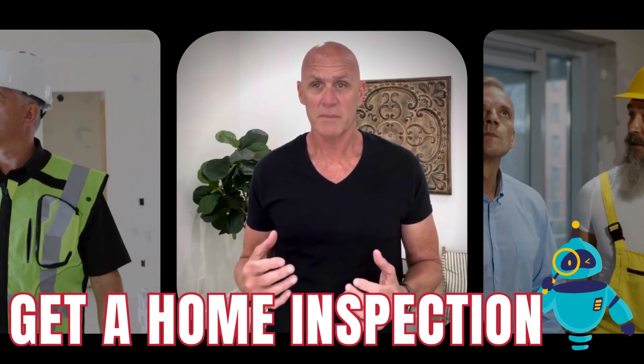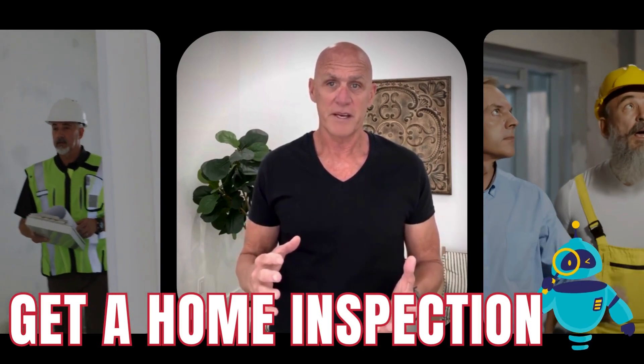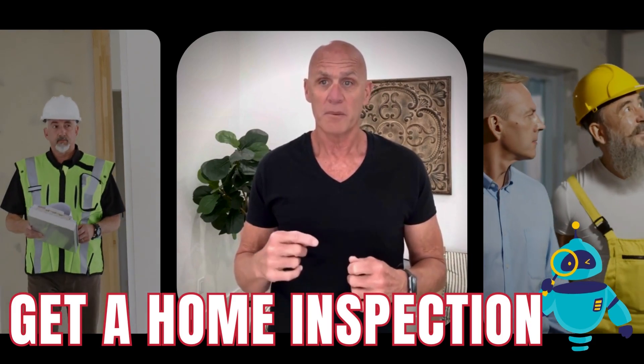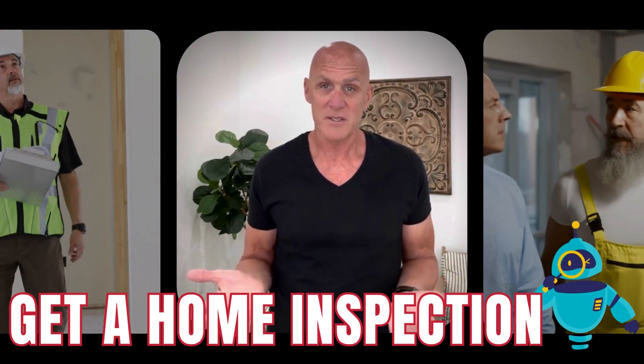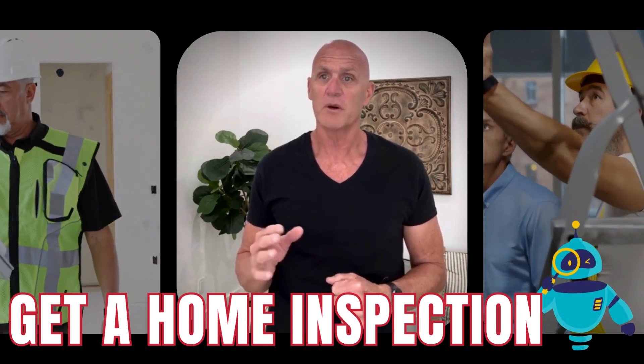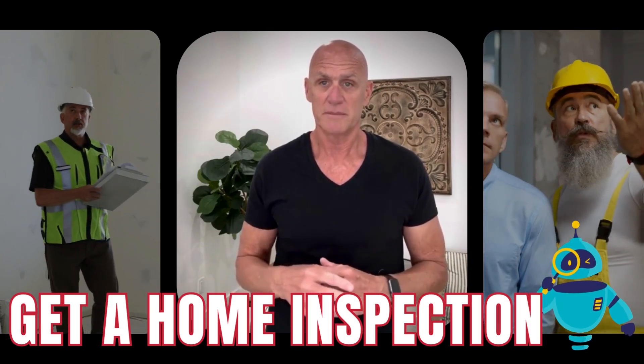A home inspector can locate the problems and give you a complete rundown of them. Once you've identified what needs to be fixed, you can evaluate whether you can afford the repairs and replacements, or you'll just sell it as is. Also remember that disclosing the issues of your home to a would-be buyer is required by law, so you'll want to be as transparent as possible.